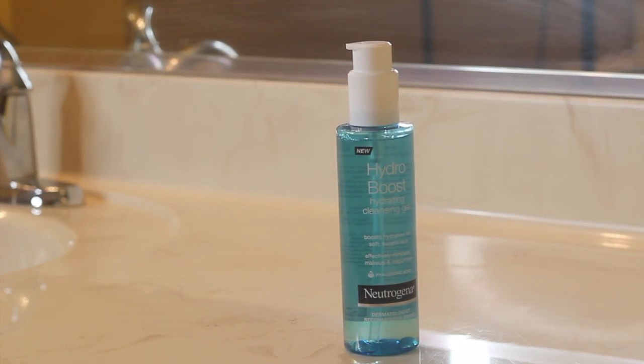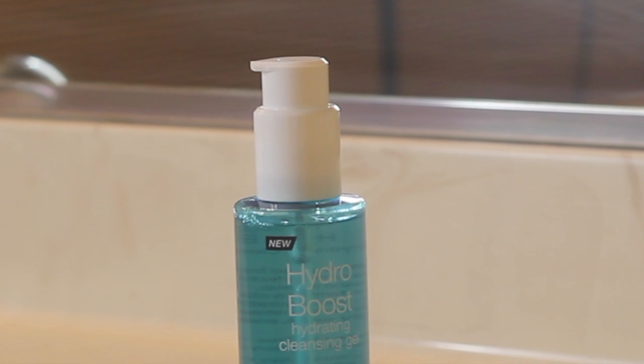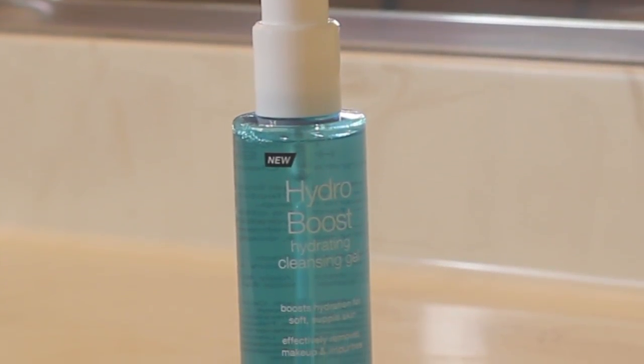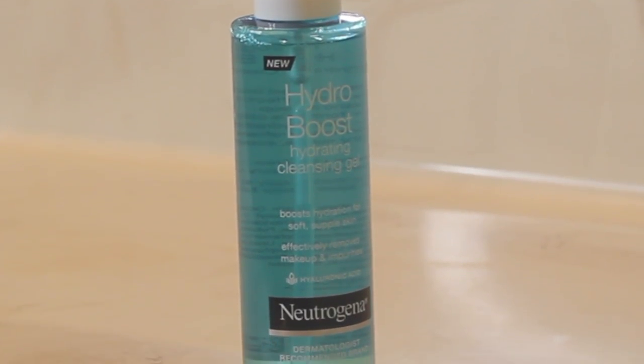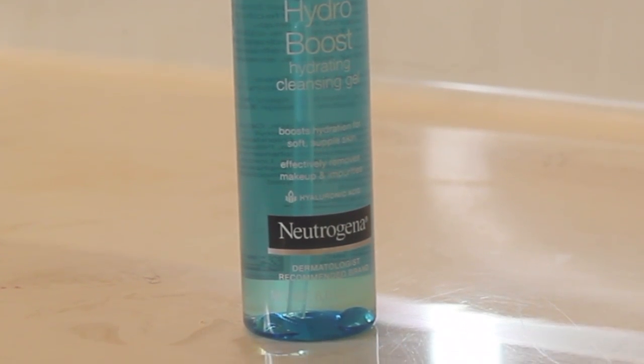The other cleanser is the Hydro Boost Hydrating Cleansing Gel. This cleanser contains hyaluronic acid, which is known to increase your skin's hydration, leaving it feeling refreshingly clean. It's soap-free, oil-free, paraben-free, hypoallergenic, and won't clog your pores.